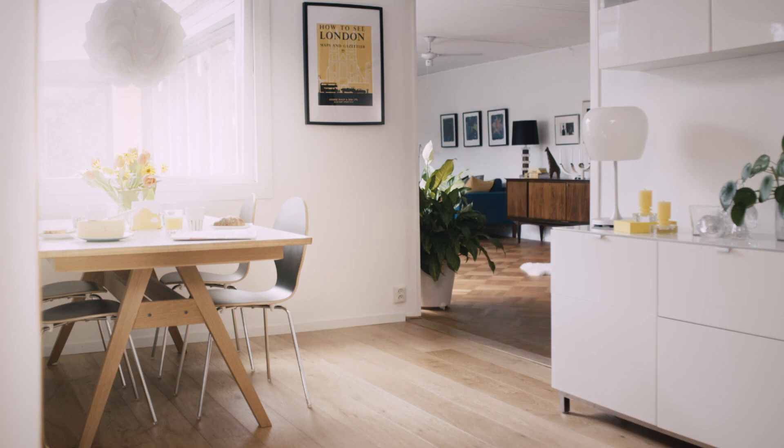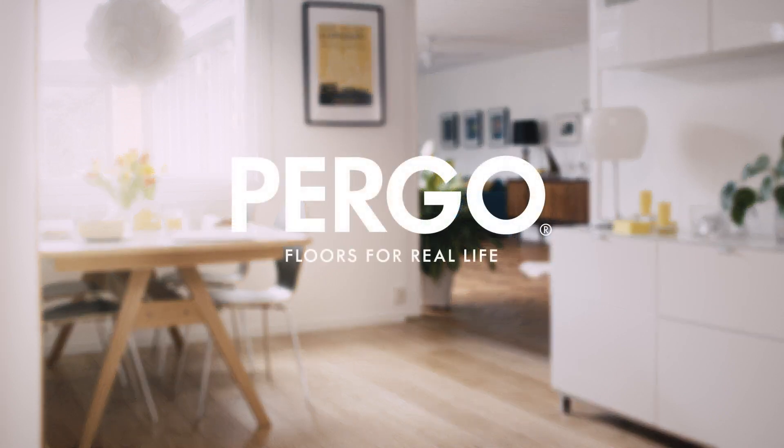Not too bad, is it? Pergo. Floors for real life.